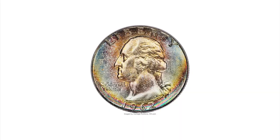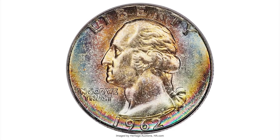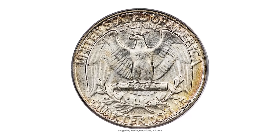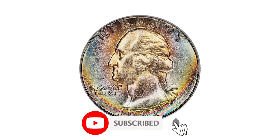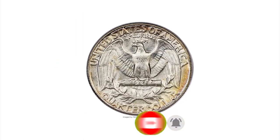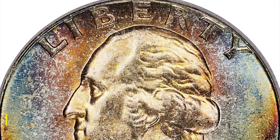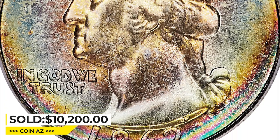Here is a 1962 Washington quarter in mint state 67. This rainbow-toned specimen has a radiant, nearly flawless obverse further enhanced by splendid multi-color toning. The reverse shows only a hint of peripheral gold at the borders with otherwise brilliant white surfaces. It ended up selling for $10,200 at Stack's Bowers auctions.